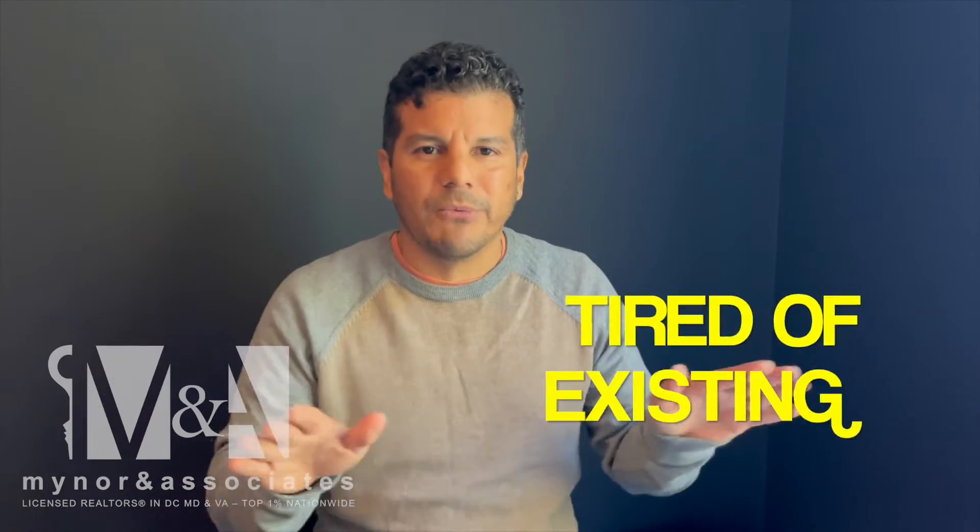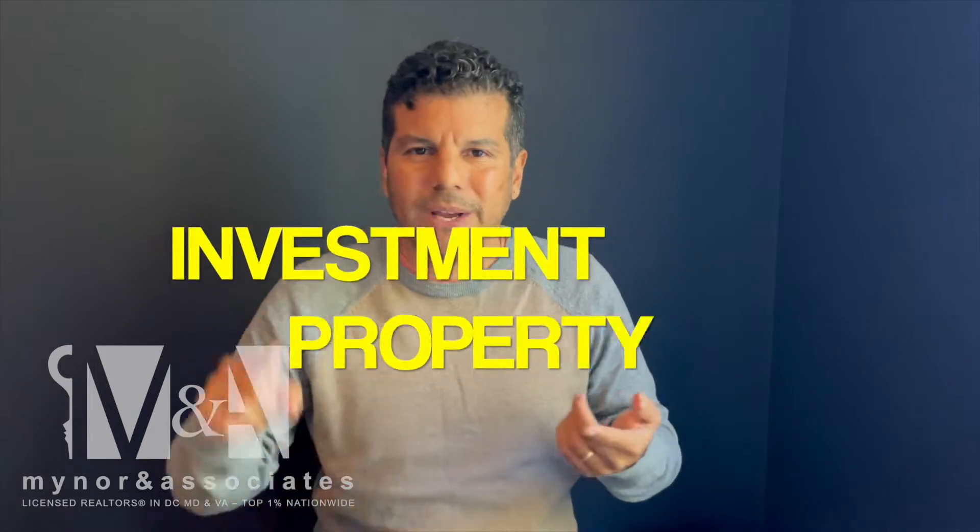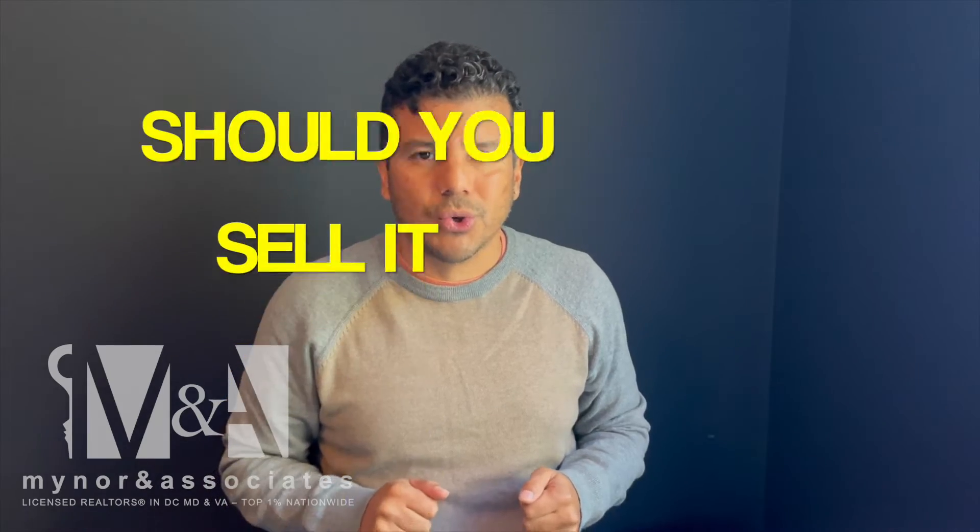Let's say you have your investment property and you don't want it for whatever reason — it needs to be renovated, it's underperforming, it's in an area you don't like. Whatever it is, you're concerned about the tax consequences. Should you sell it?